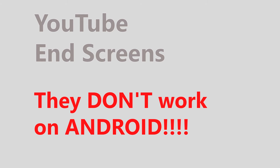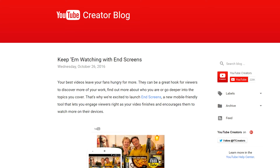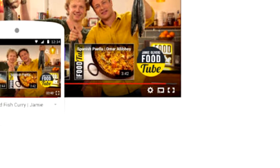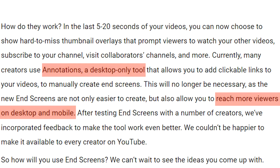These new endscreens simply don't work on Android tablets or mobiles. Basically, YouTube has been very economical with the truth about endscreens on mobile. When it made the announcement, after months of testing in the US, it made a big thing about them being mobile-friendly and so much better than the desktop-only annotations, and everyone repeated the story.